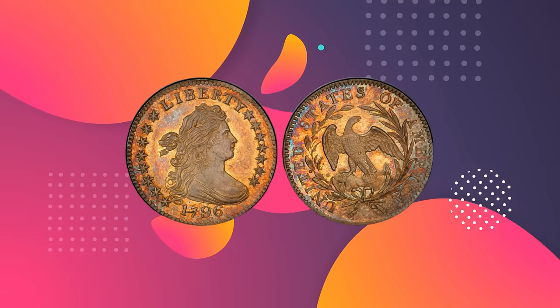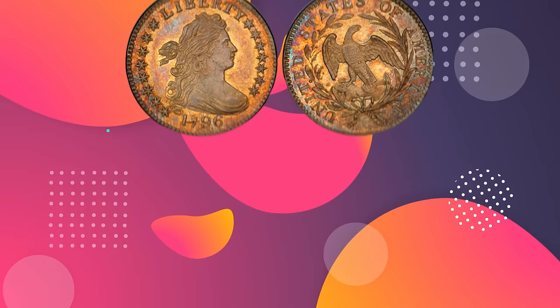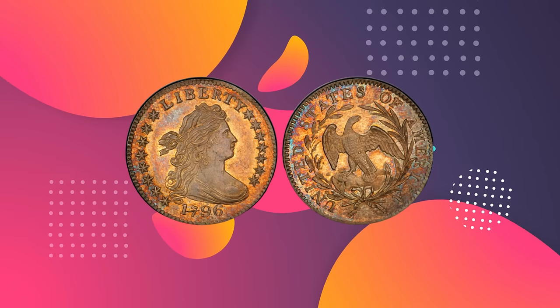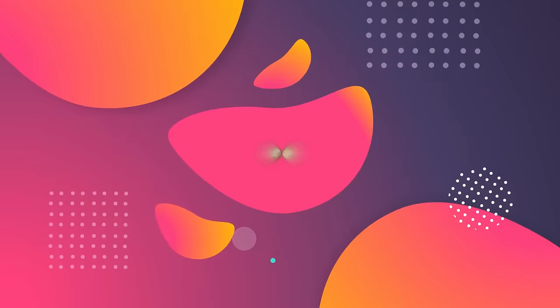Although numismatists do not classify this coin as a proof coin, experts agree that some special handling and preparation were involved in its production. Its details are extremely sharp, indicating it was struck from a fresh set of dies. Also, there are no imperfections on the planchet that detract from its stunning beauty. Therefore, it is classified as a specimen strike. Although the mint produced over 22,000 of these coins, numismatists estimate that less than 1,000 exist today, bringing its value close to $1,000,000.